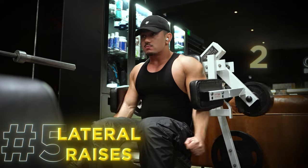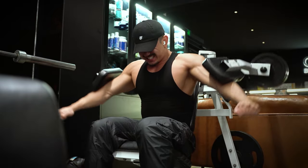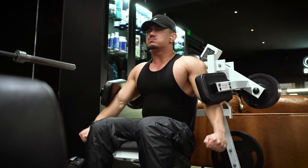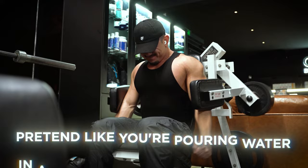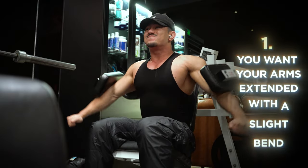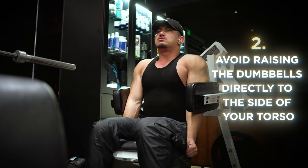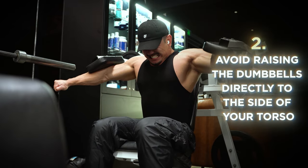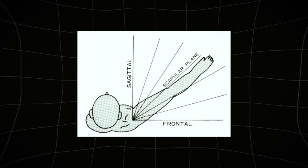We then move on to lateral raises — two sets of 15 to 8 reps, with 90 seconds rest between each set. Personally, I prefer pin-loaded lateral raises, but unfortunately I didn't have access to that machine in this gym. I want you to pretend like you're pouring water in a cup, leading with your elbows. You want your arms extended with a slight bend. Avoid raising the dumbbells directly to the side of your torso, as this will lead to a lot of trap recruitment, which isn't the goal. Aim to raise the dumbbell within the scapular plane, following the angle shown on the screen.